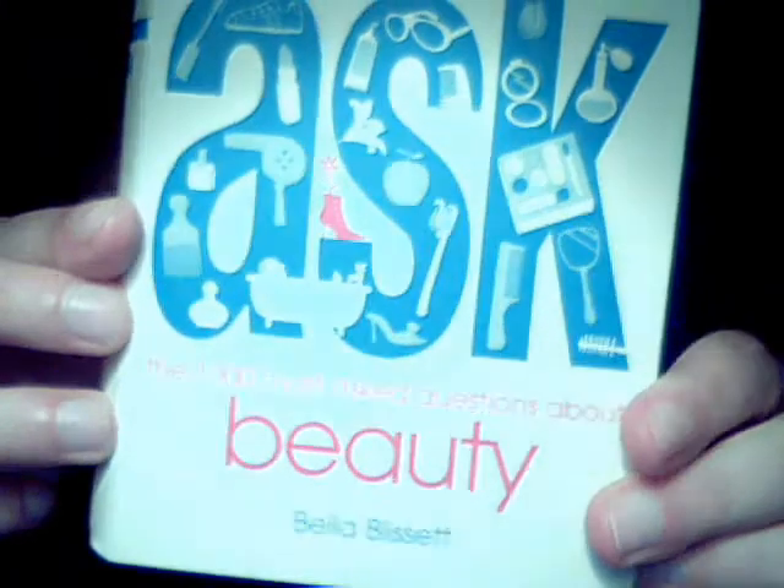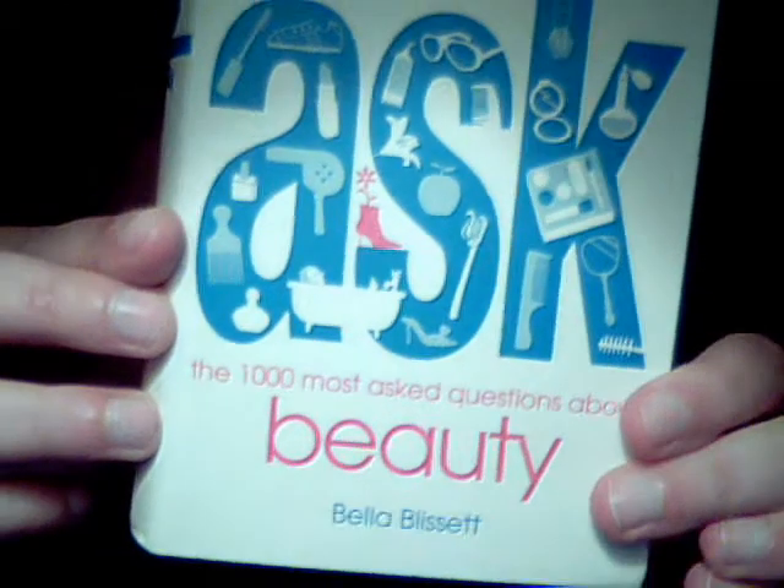That is my must-know makeup information for you. I hope you enjoyed it and learned something. If you have more questions, let me know. This is the Ask Beauty Book — you can get it on half.com and they also sell it in Marshalls. I just saw it for $5.99 again in Marshalls. Hope you enjoyed it. Talk to you soon, bye.